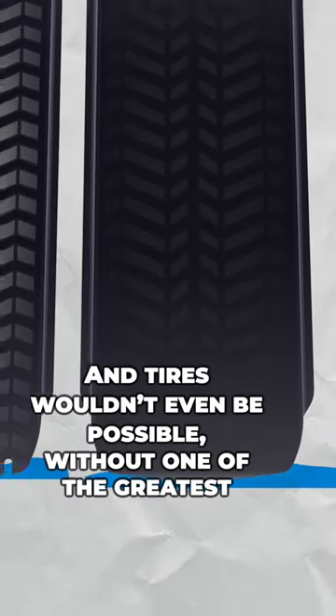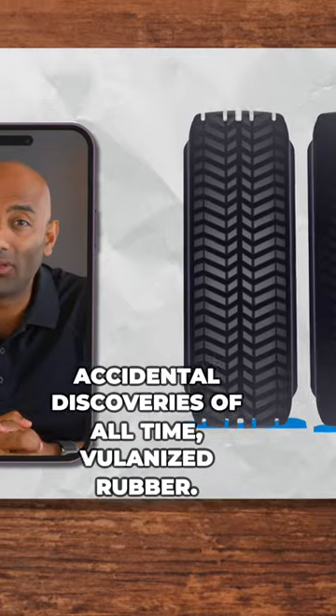And tires wouldn't even be possible without one of the greatest accidental discoveries of all time: vulcanized rubber.